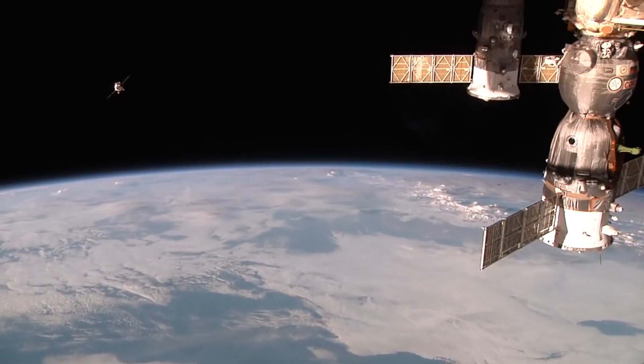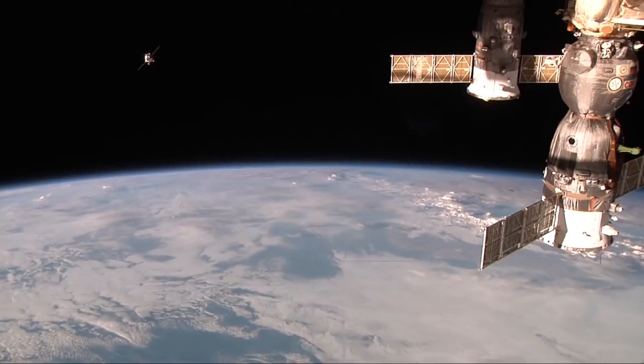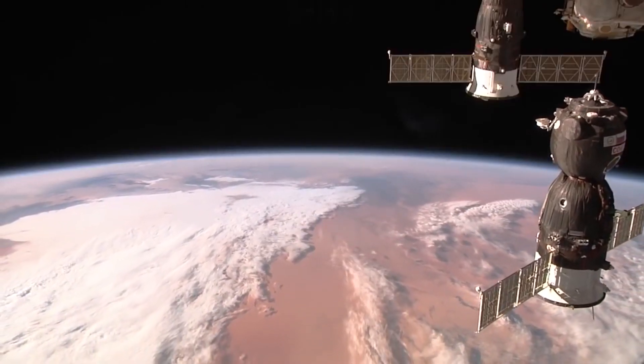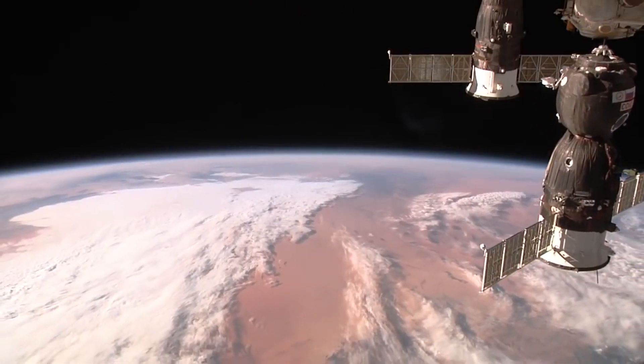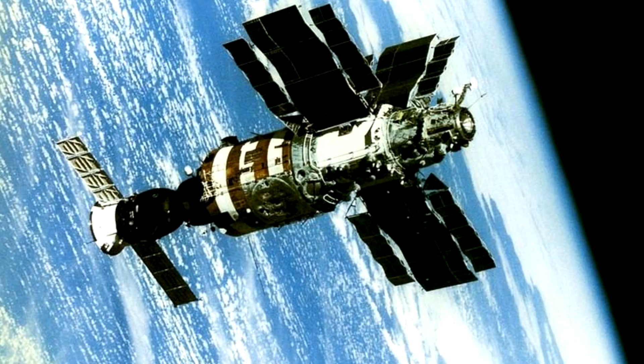Now obviously space stations move — I'm not going to be that cheap. There was actually a case where astronauts, or rather cosmonauts, went to one space station, picked up a bunch of stuff, and moved it to their new digs — their new space station. This happened between Salyut 7 and Mir.